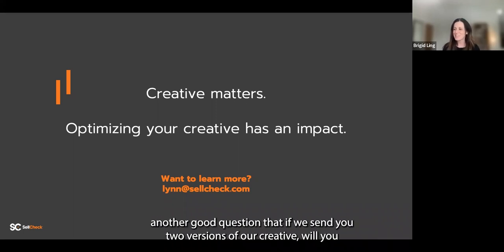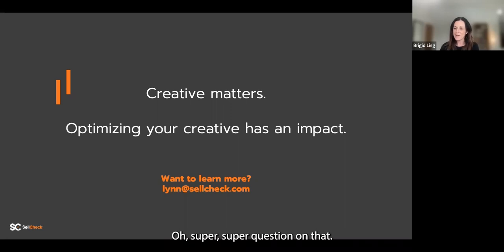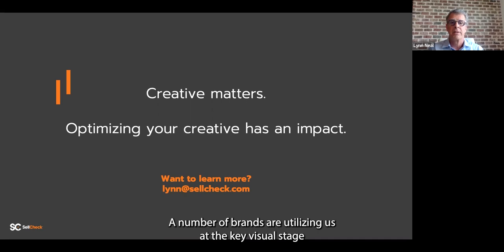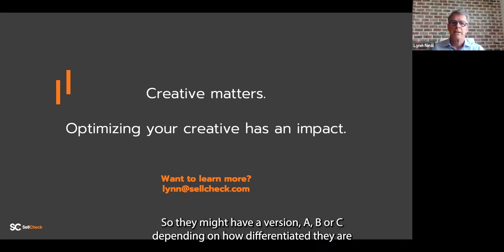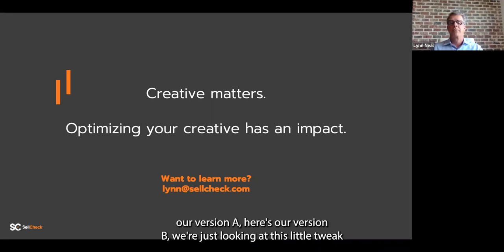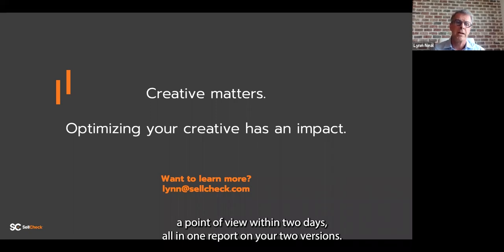If we send two versions of our creative, will you do an A/B comparison and tell us which performs better? We definitely work a lot with versioning. Many brands utilize us at the key visual stage, trying to find their path — they might have a version A, B, or C. Depending on how differentiated they are, we might even be able to conduct that in one report where we look at both versions together. You might be able to get a point of view within two days, all in one report, on your two versions.